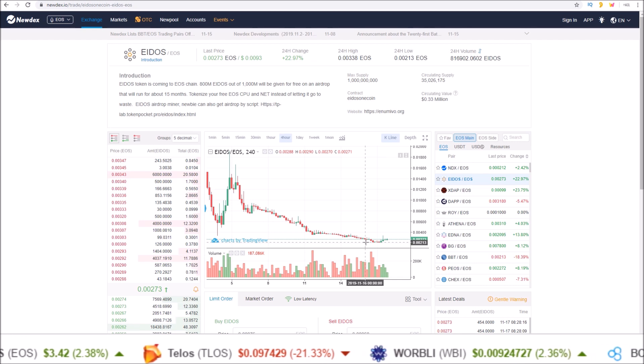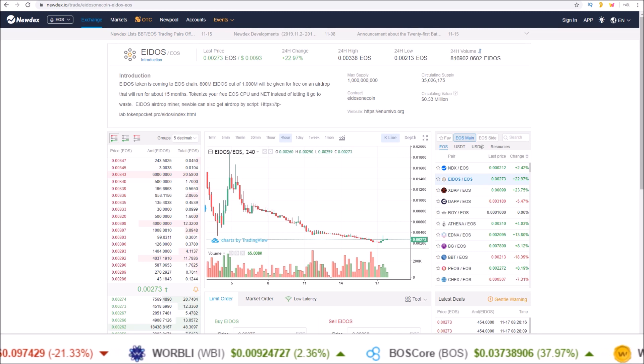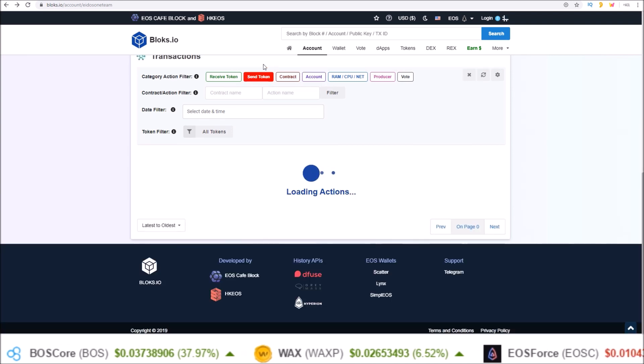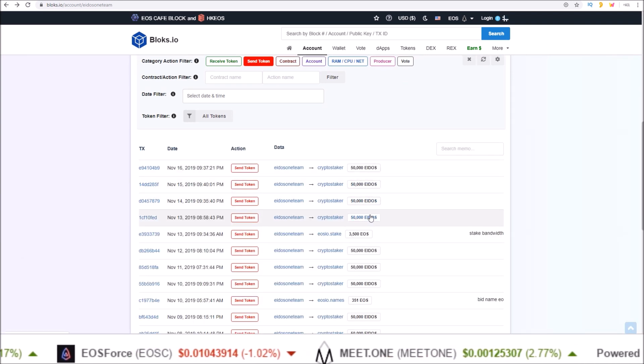As the Eidos price continues to drop, there's less and less incentive for accounts to mine this token. There will continue to be sell-side pressure from those accounts mining the token as well as the Eidos team. Looking at the Eidos team account, every single day the Eidos team sells 50,000 Eidos.